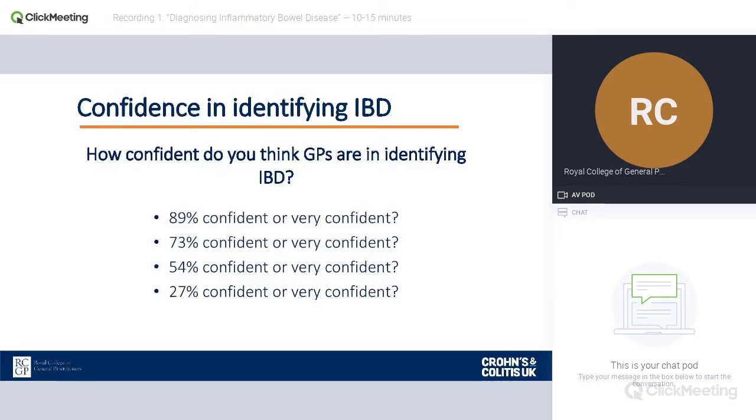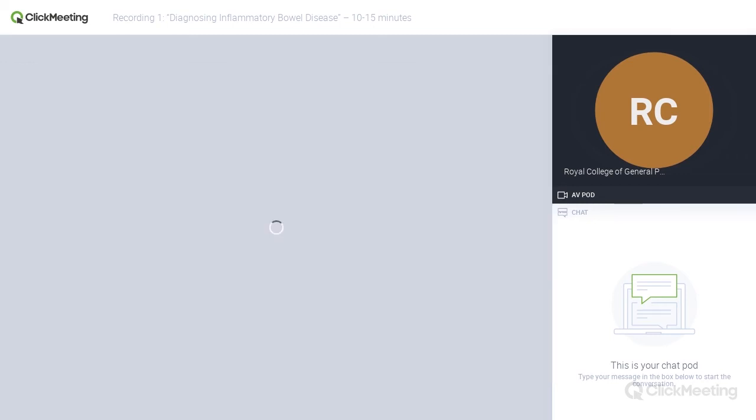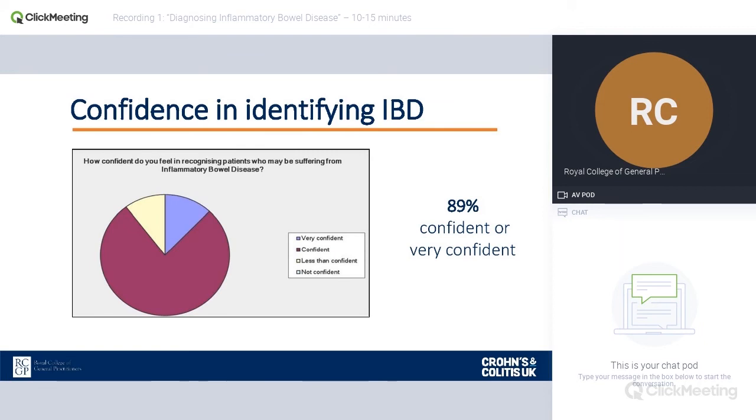When we started the Spotlight Project we did a survey, asking people how confident they were in diagnosing IBD. We had 624 responses, 525 from GPs or GP trainees. When asked how confident they were in identifying IBD, it turned out that 89% of GPs felt confident or very confident — which is probably true when a patient comes with very classic, typical symptoms. However, those patients with less typical symptoms are the ones who can fall between the gaps and end up on long journeys to getting diagnosed.